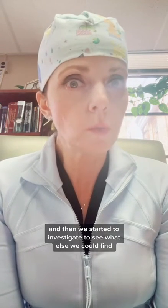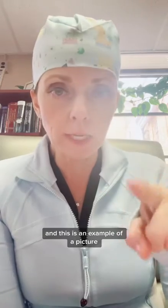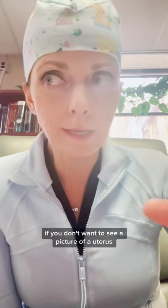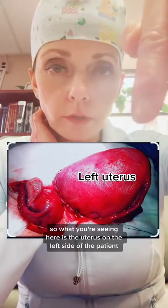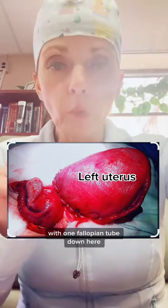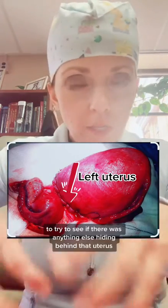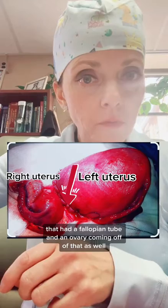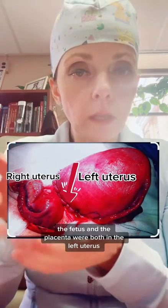We closed up the uterus and then started to investigate to see what else we could find. Indeed, we found that she had a uterine didelphys. This is an example picture — similar to what we found. What you're seeing here is the uterus on the left side of the patient, which is where our patient's pregnancy was located. With one fallopian tube and one ovary, you can see the uterine incision in the middle. When I poked around to see if there was anything else hiding behind that uterus, we pulled up the second uterus that had a fallopian tube and an ovary coming off of it as well. That was a non-pregnant uterus, so it was much smaller. Just as in our patient, the fetus and the placenta were both in the left uterus.